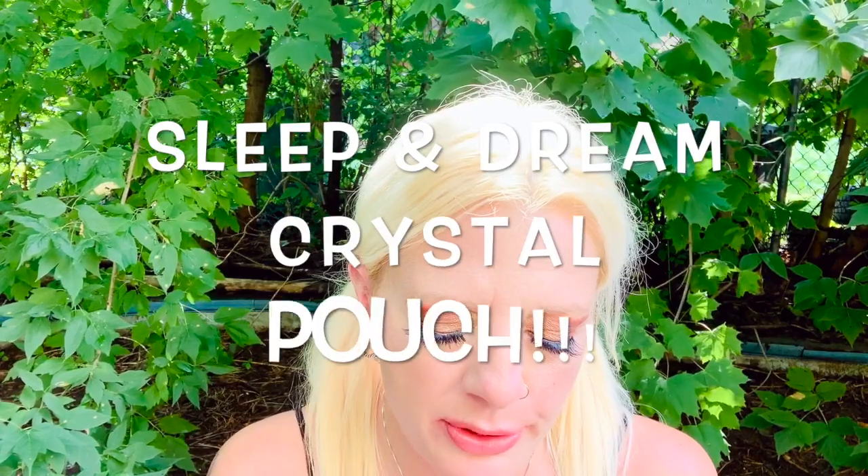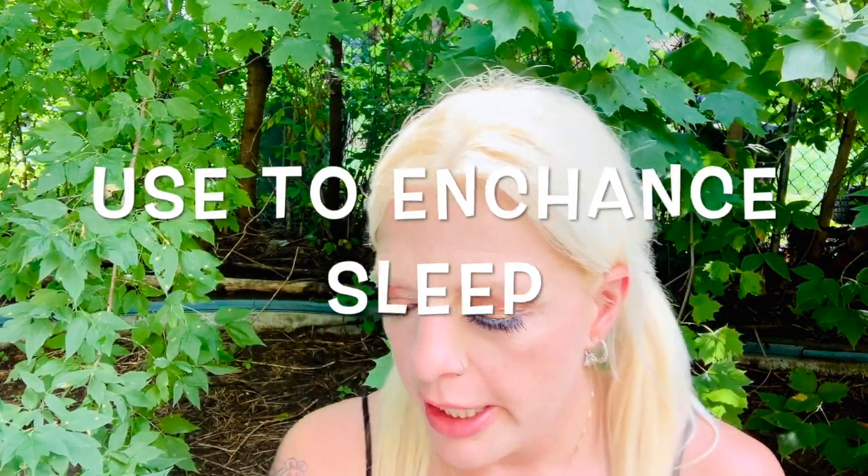Welcome to the sleep and dream crystal pouch. It contains five crystals and minerals that are vibrationally aligned to help you get a restful night of sleep filled with dreams that you can recall easily upon awakening. The stones that come in this bag this month are dream amethyst, lepidolite, red jasper, macaroon amethyst, and blue aventurine smooth crystal stones. Use these stones in meditation and rituals to enhance your quality of sleep, include more vivid dreams, and boost dream recall.